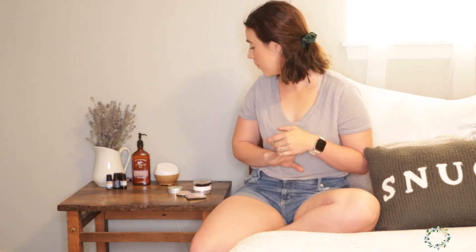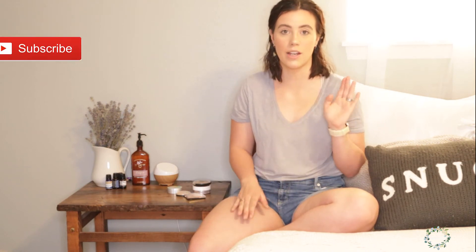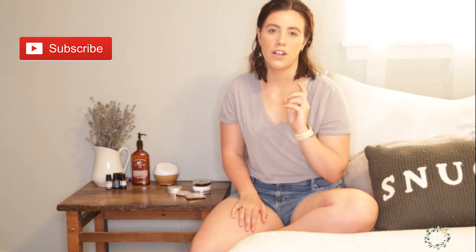These are highlighters that I have been using for a very long time and I have already filmed this video once and I accidentally deleted it. Anyway, I'm just gonna go ahead and show you guys my top five from the drugstore. Let me know down in the comments below if you guys use these highlighters at all, if you like them or dislike them, and let me know what your favorite highlighters are from the drugstore as well.